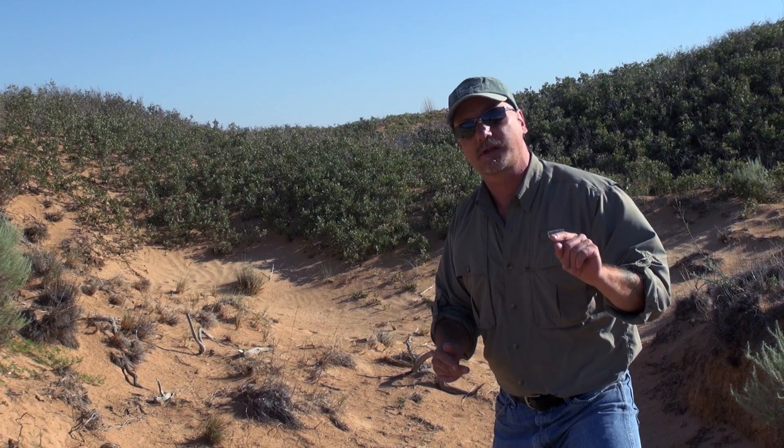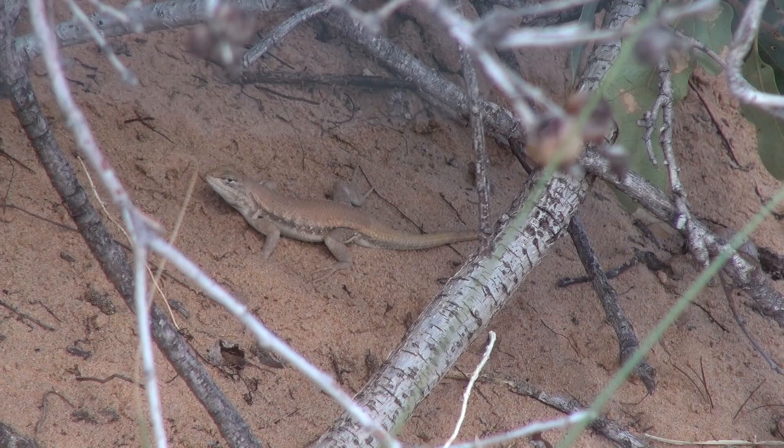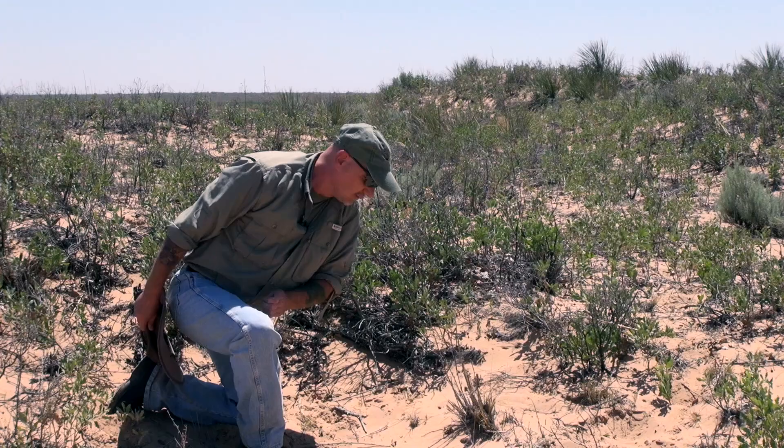We're here on the New Mexico-Texas border. Scientists call this the Mescalero Sands area. If you're a botanist, you would call this the shinnery oak habitat. But we're here at the home of one of the most critically endangered and habitat-specific lizards in the United States: the dune sagebrush lizard.